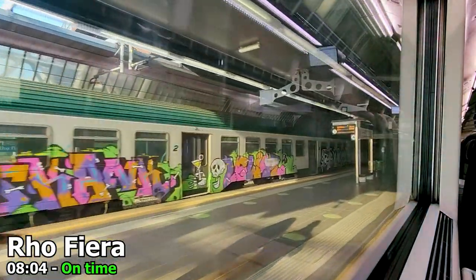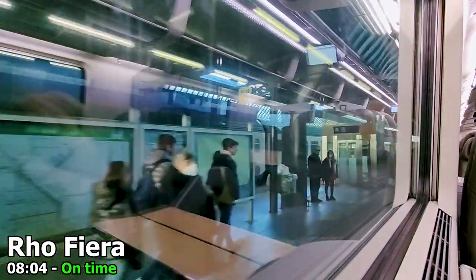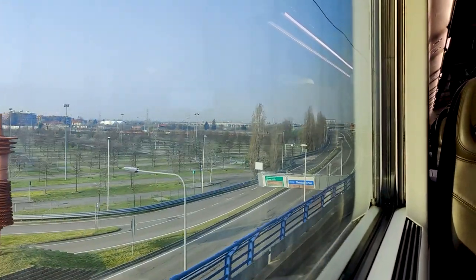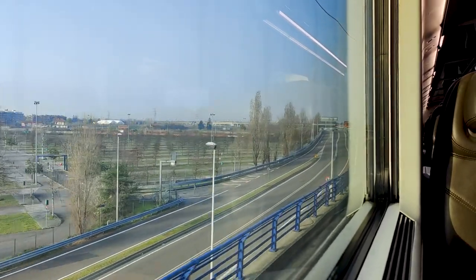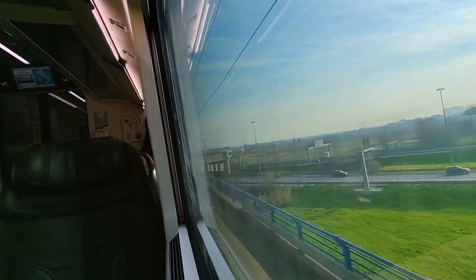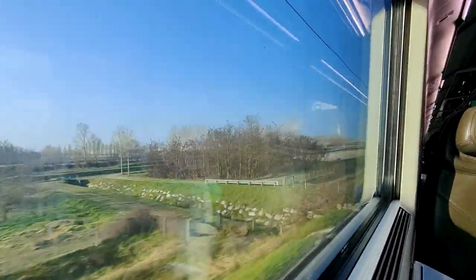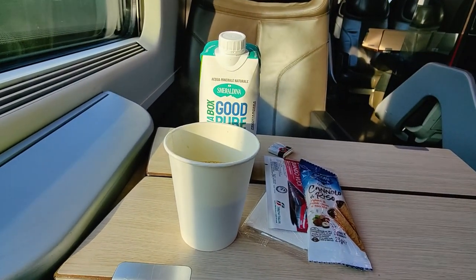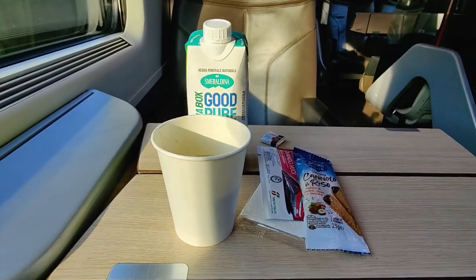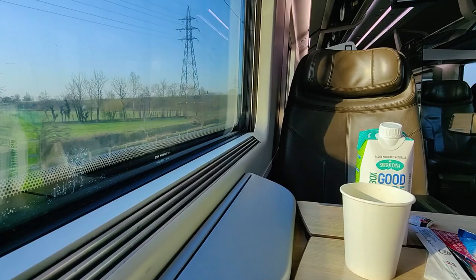Our train stops briefly in Rho Fiera, located next to the large fairgrounds near Milan, which was also home to Expo 2015. Immediately after, we are sent up onto a viaduct that is the start of the high speed line, where we start accelerating towards our maximum speed of 300 kilometers per hour, which only takes a few minutes to reach. Around this time the complimentary service in business class commences — it just includes a little bottle of water, some coffee, and a little snack. There is just something so sophisticated about having a cup of coffee at 300 kilometers per hour.